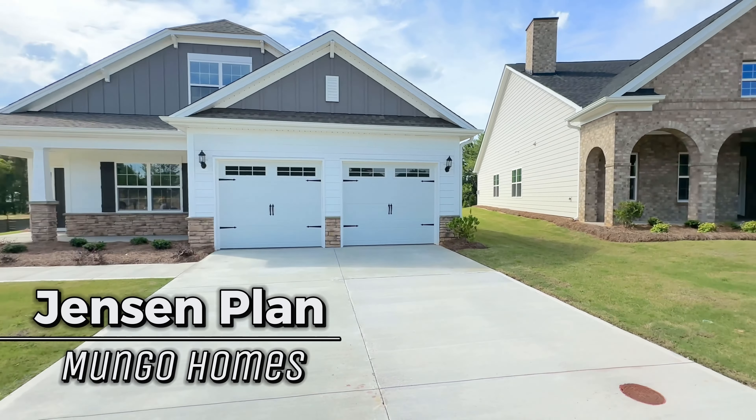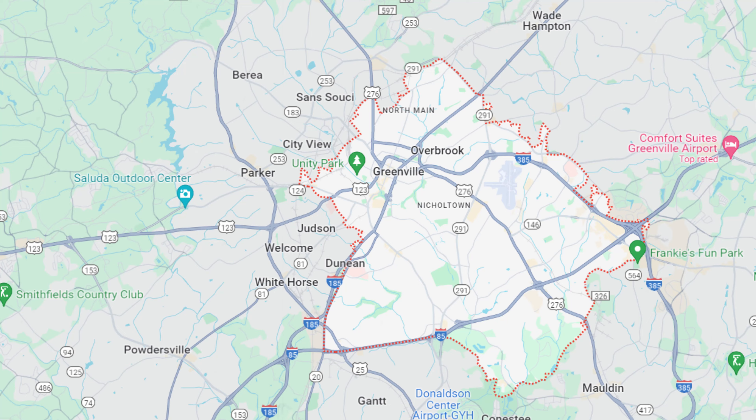In this video, we're going to be doing a new construction model home walkthrough tour of the Jensen floor plan by Mungo Homes, right here in Taylor Oaks subdivision in Greenville, South Carolina.